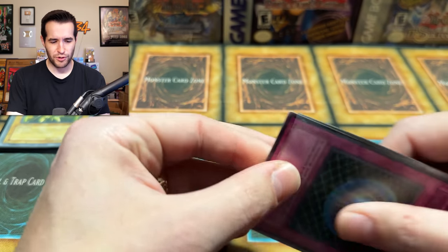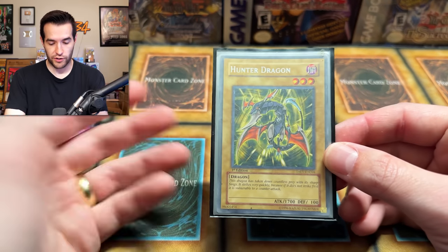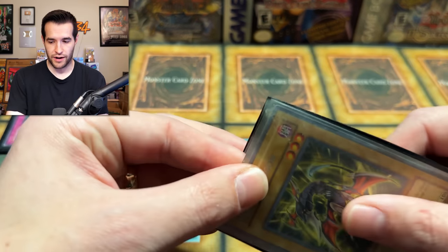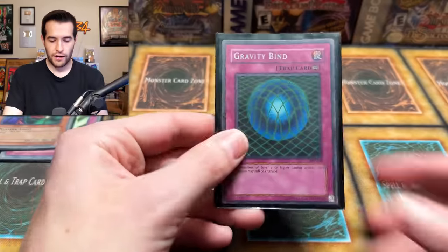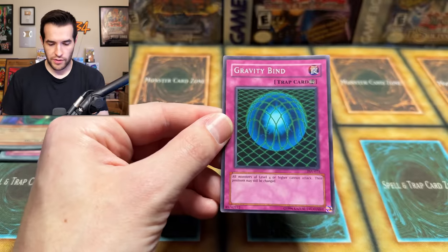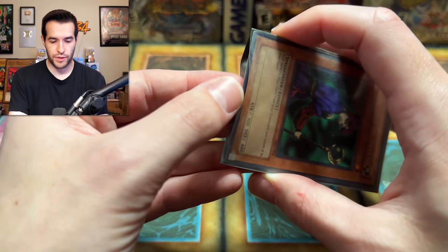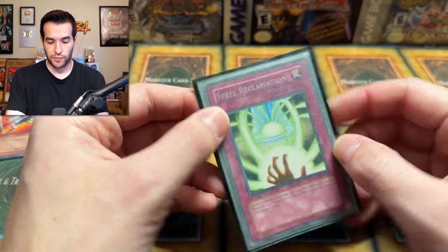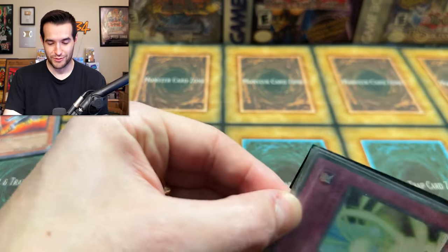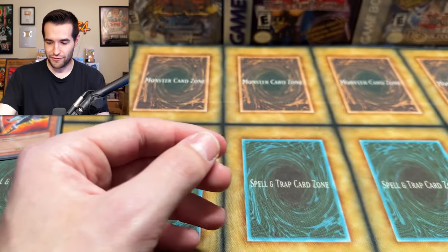Gravity Bind time. How is he going to use Gravity Bind in this deck? Like most of his cards are four stars. I guess it's just to stop the opponent if you need to. Hunter Dragon — 1700. Axe of Despair under Gravity Bind: 2700 attack. That could actually be kind of cool. Gravity Bind, a second copy. Another Magician of Faith — obviously got to get those spell cards back from the graveyard, namely all his equip spells. He really just wants to get those big monsters out there, use Axe of Despair, and if it goes away get it back with Magician of Faith or a spell card.